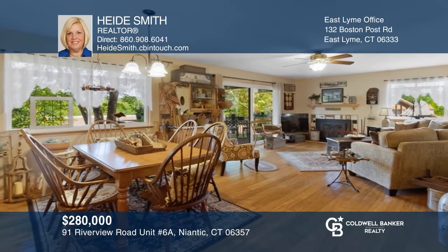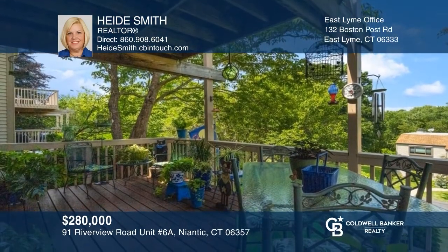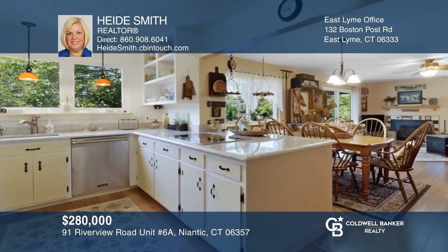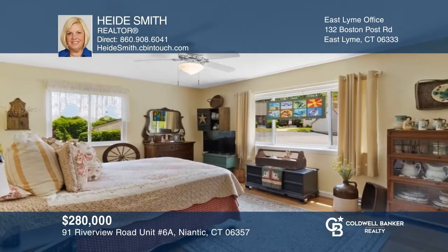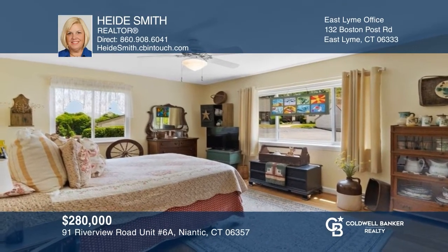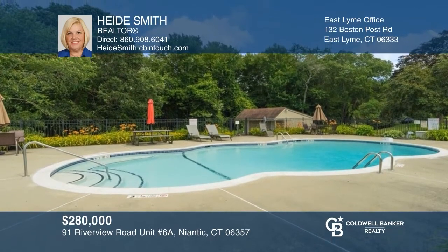Welcome home to this first floor ranch style condo with an open style living and dining area with a gas fireplace and slider leading to your private deck. The kitchen is also open to this area and boasts high-end appliances. The primary bedroom has its own full bathroom. The complex has an in-ground pool. To see your new home in person, schedule a tour with Heidi Smith.